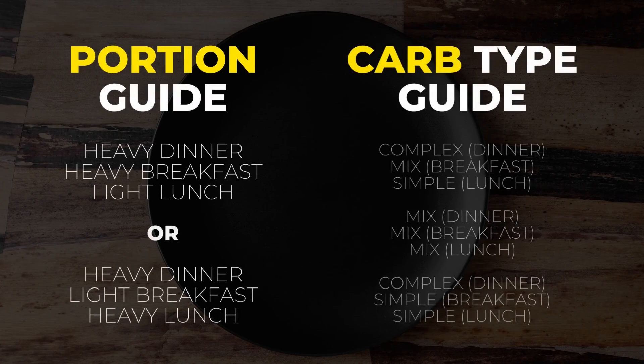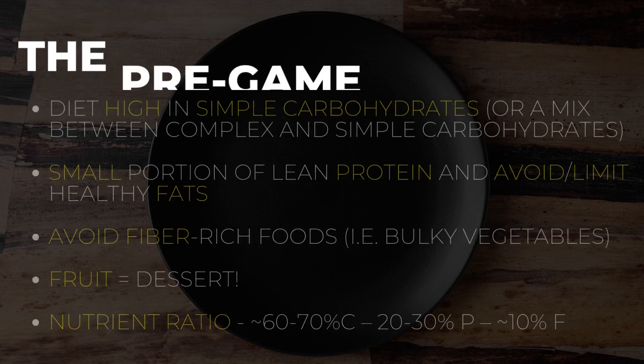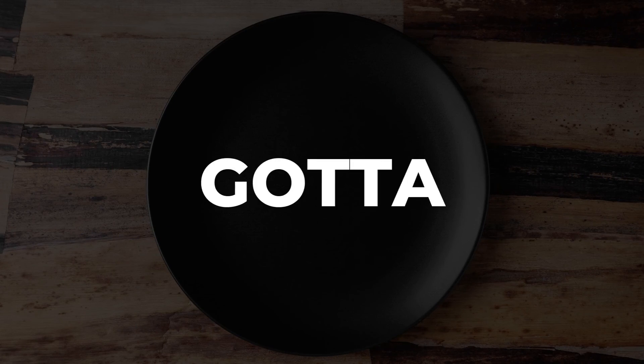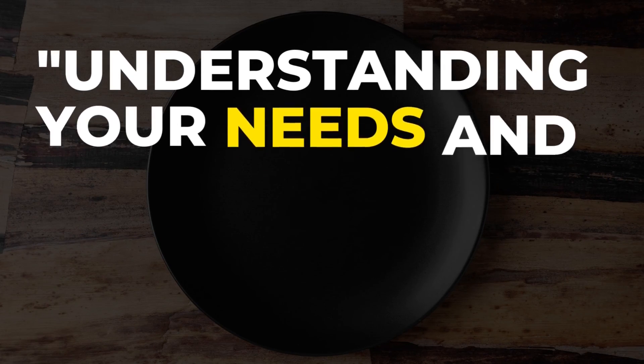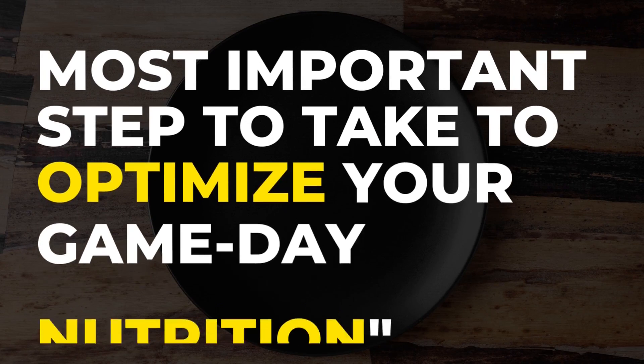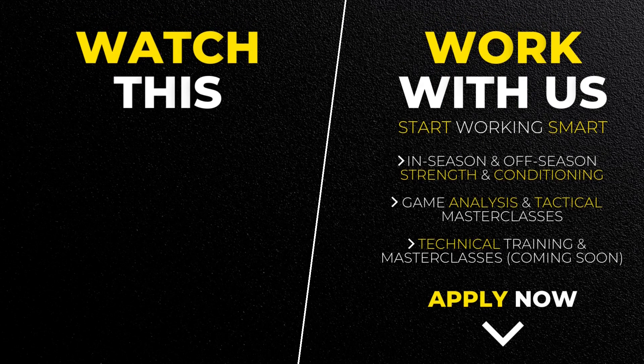In case you're still confused with portioning and the carb type you should prefer, take a screenshot of this so you can structure your diet properly. Here's a little checklist you can screenshot and save for future use — but always remember that you just gotta adjust to your needs. Understanding your needs and gaining self-awareness is the first and most important step to optimize your game day nutrition. If you want to take this up a notch, make sure to watch the next video.